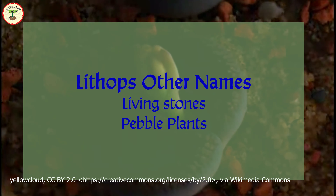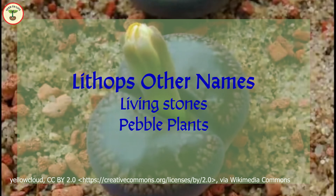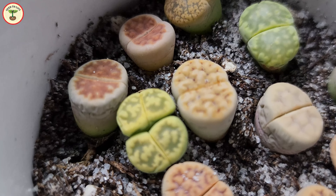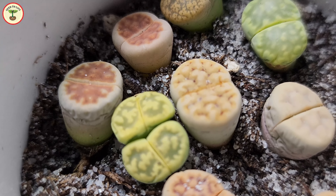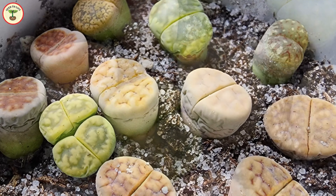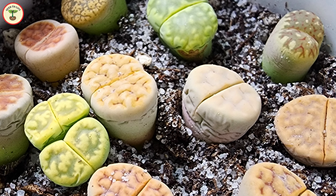Appearance-wise, though they have a typical rounded or oval shape, they come in different colors and have beautiful patterns on them, making them aesthetically pleasing. That is the reason I ordered some of these plants from Amazon out of curiosity. They came with seeds as well as plants.